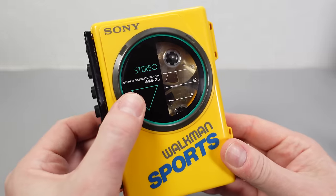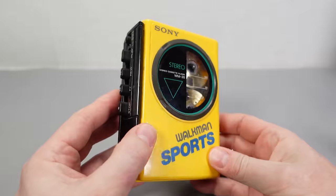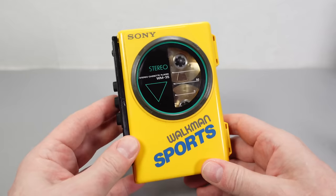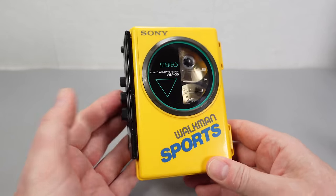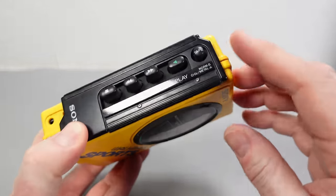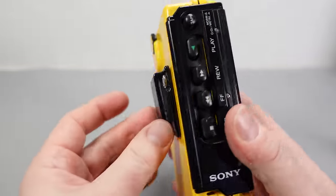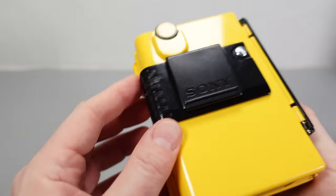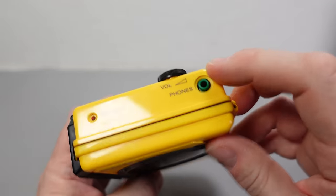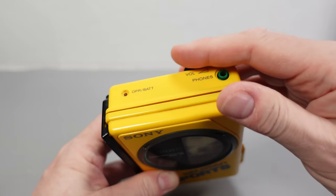Whilst we've got this one here now, I think we might as well just have a quick look at it — see what makes a sports Walkman a sports Walkman rather than a regular one. So what we have here is the Sony WM35, a really rather basic Walkman. The most interesting thing about it is the case that the mechanism has been put in, because as far as features go — other than the ability to play a tape through the headphone socket — there's not a lot else going on here. We don't have auto reverse, we don't have Dolby noise reduction, we don't have bass boost. Just a very simple Walkman. The only additional control enables us to choose between normal or chrome/metal tape playback.